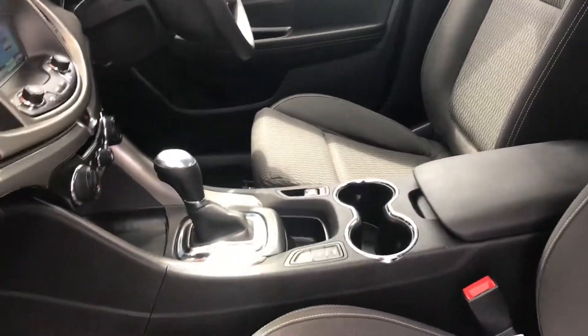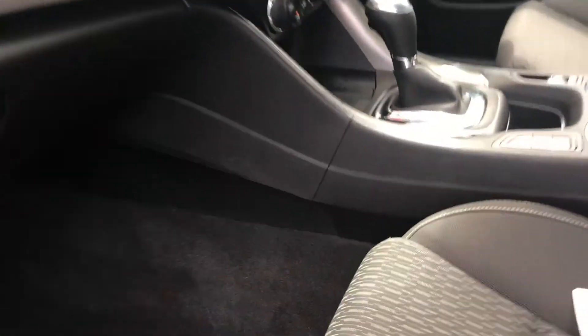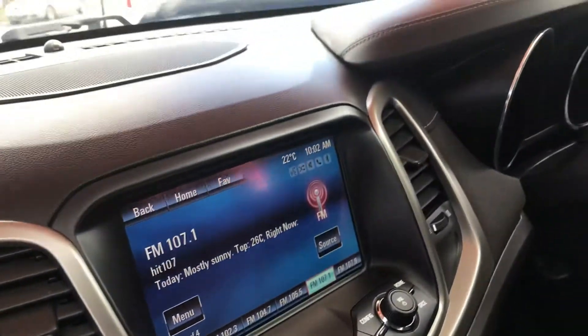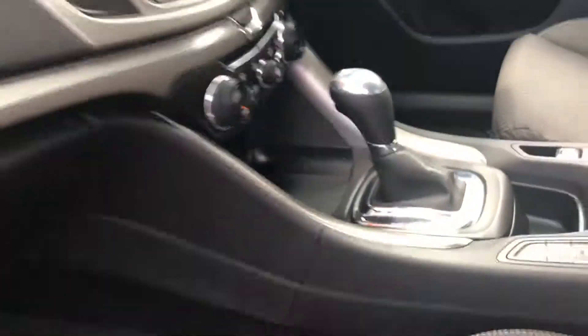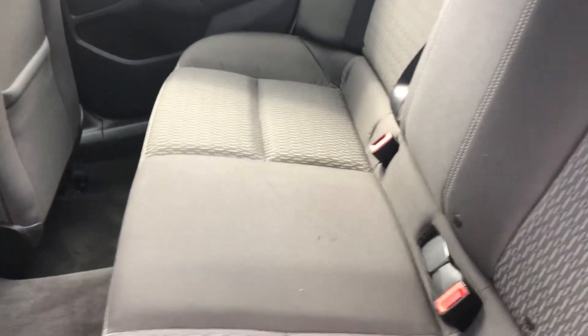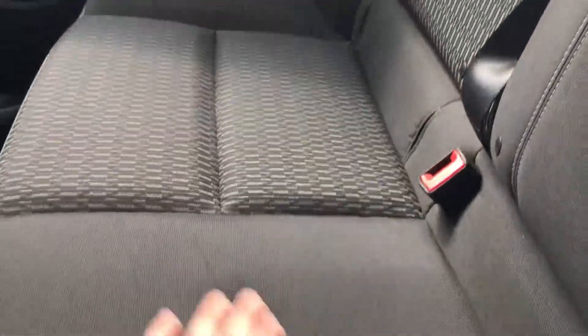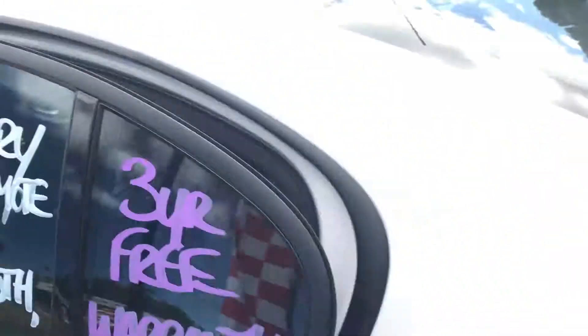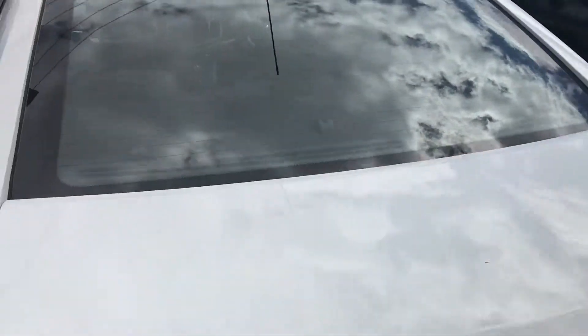Whoever used it on the leasing side of things didn't really drive it around too much — there's no marks around the dash where people stick phone devices or anything like that. It's got four new tires on it as well. The back seats don't even look like they've been sat in. There's a little bit of a mark here on the seat which we might have to get looked at, but other than that I can't really see much else.